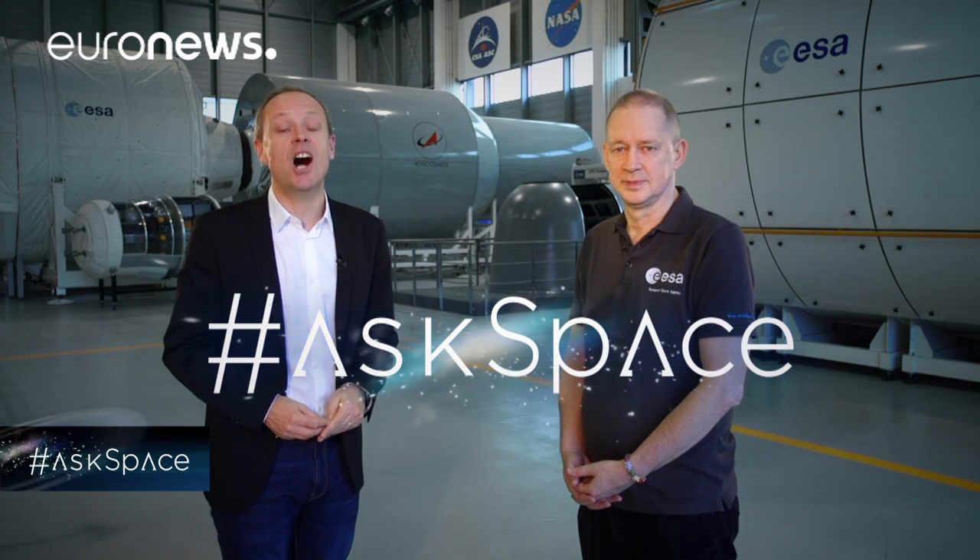And now to a new part of the programme in which we're taking your questions about the universe and putting them to the experts using the hashtag AskSpace. Our guest is Frank Deviner — head of the European Astronaut Centre and an astronaut himself. The question comes from Felician Kadar from Romania.